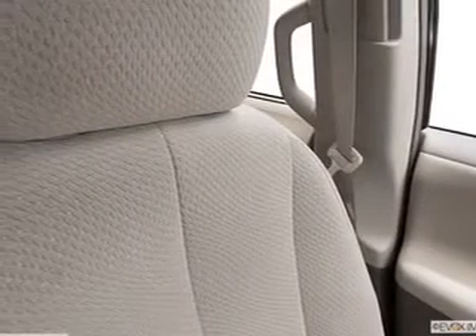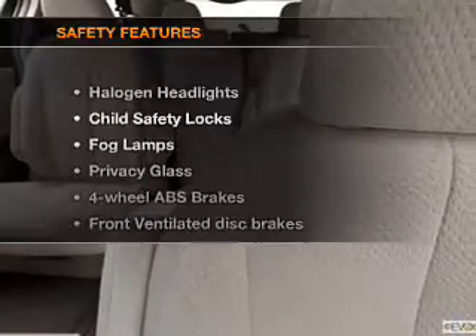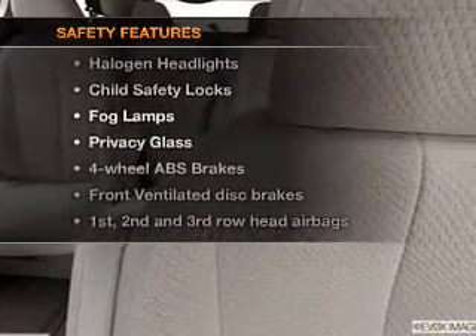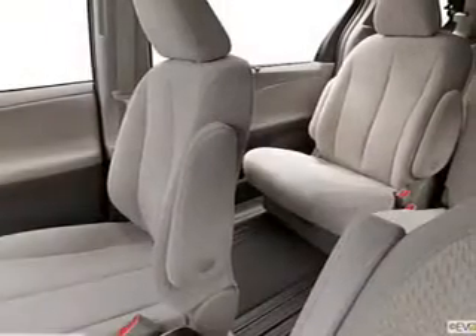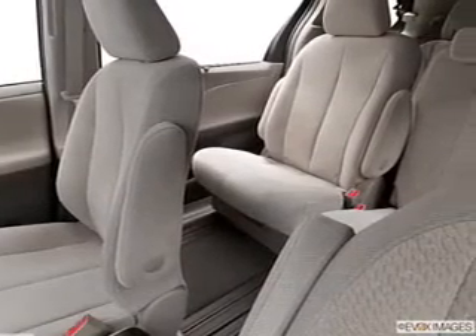Bluetooth wireless, an AM/FM stereo with a CD player, satellite radio, and power mirrors. If safety is a high priority, rest assured knowing these top safety components are included: front ventilated disc brakes, curtain head airbags, passenger airbag, and side airbags.